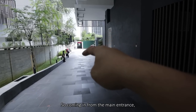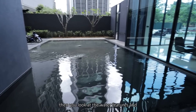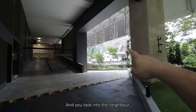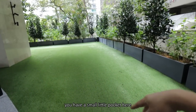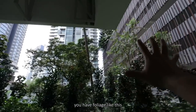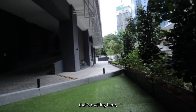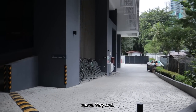Coming in from the main entrance, there will be the drop-off where you have a very fancy lobby. Then you have the water features and the green wall. This will be the elevator car park and this will be the basement car park. There's a small little pocket here, and the beauty of this side is you have foliage like this in the center of the city. There's a back way there, and something exciting — you have a bicycle car park space. Very cool, first time I've seen this before.